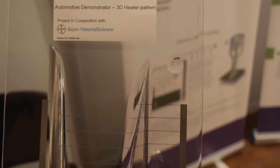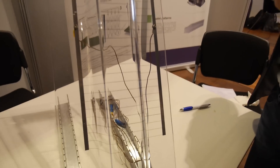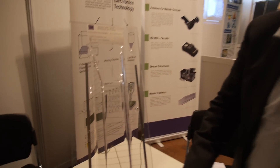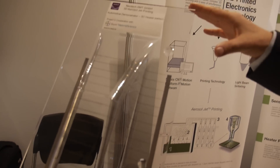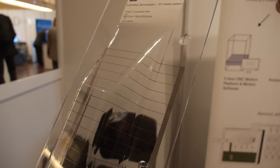What we have here is a demonstrator showing the ability to scale the process onto larger components. This is a project that we've run with Via Material Science, and we are printing heater patterns as a demonstrator for the automotive industry. With this large injection molded component, which comes out of the mold in a 3D shape, we're putting a heater pattern on it. The idea is to show the capability to replace glass in automotives with polycarbonate, by which you can save about 30% weight.